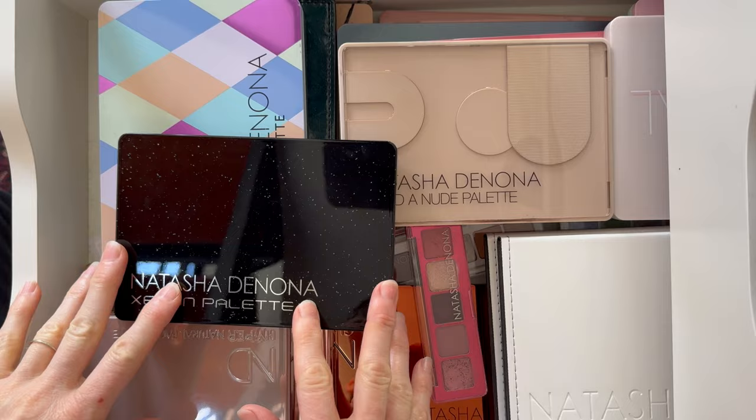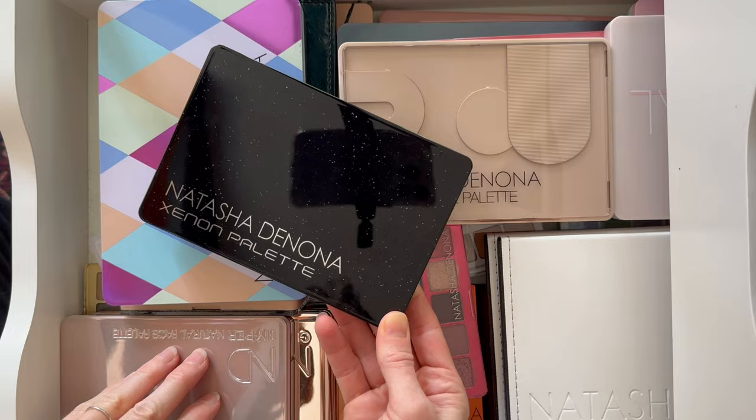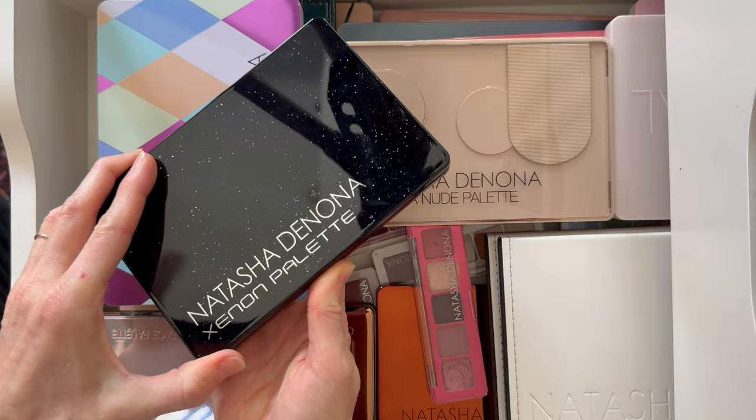Welcome to part four of my palette collection. This drawer is my Natasha Denona drawer — it's probably my most used drawer. I use Natasha Denona a lot; it's probably my favorite brand.